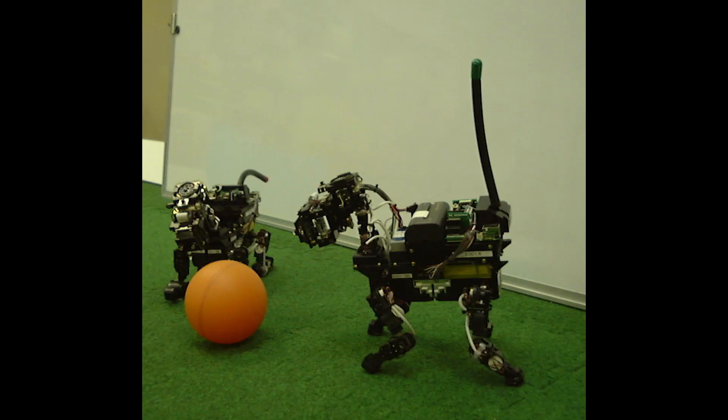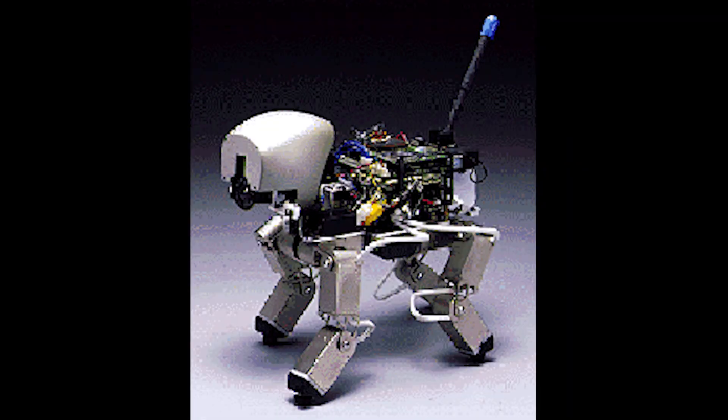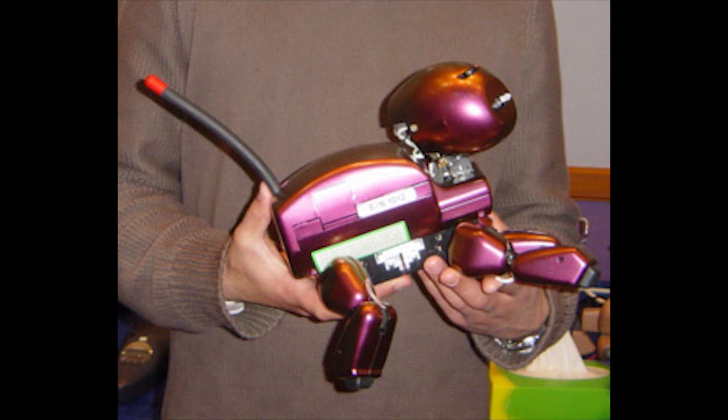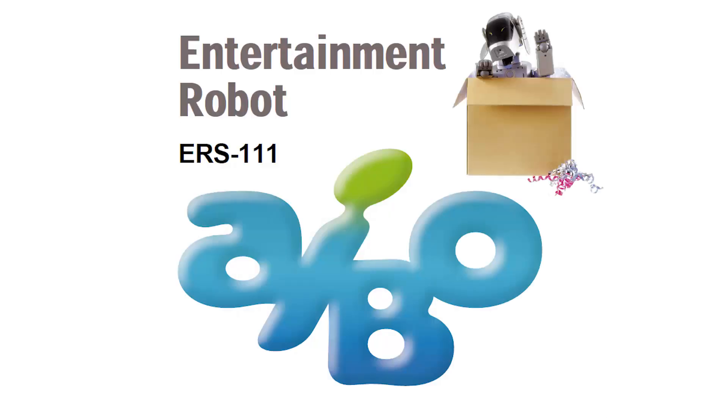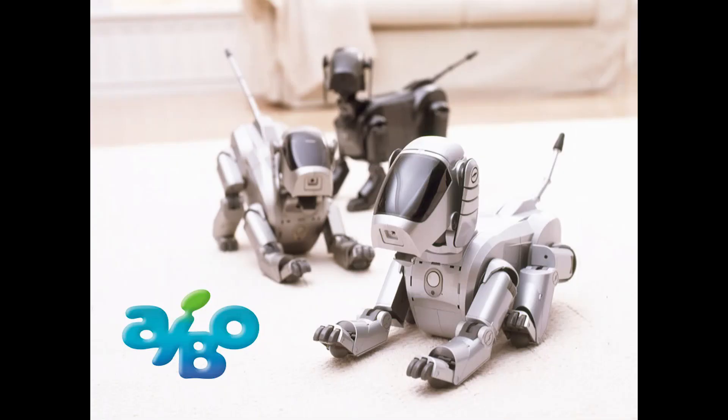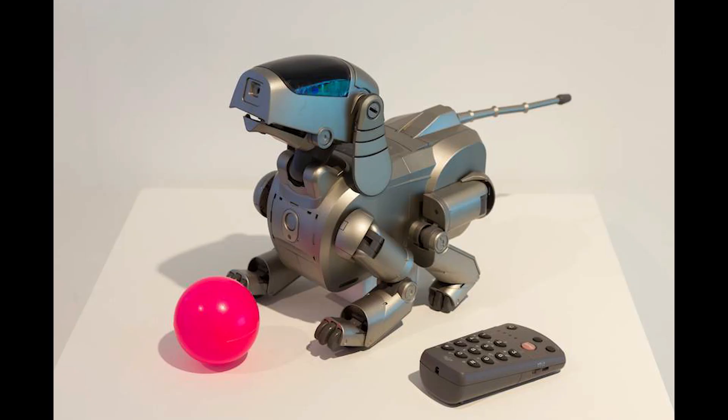Back in 1997, images of Sony prototype robots began appearing. Sony was developing a robot in their digital creatures lab. By 1999, Sony had released their first robot called AIBO, which sold out immediately. The first batch sold out online in 20 minutes, and the second batch, a few months later, sold out in 17 seconds. This was at a time when selling anything online was quite unusual.